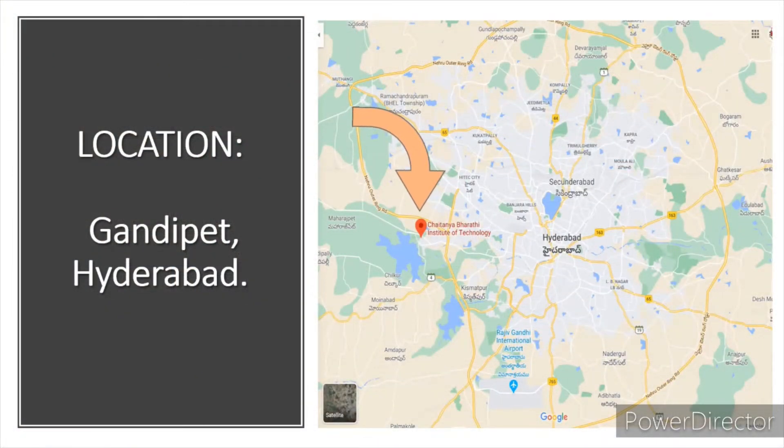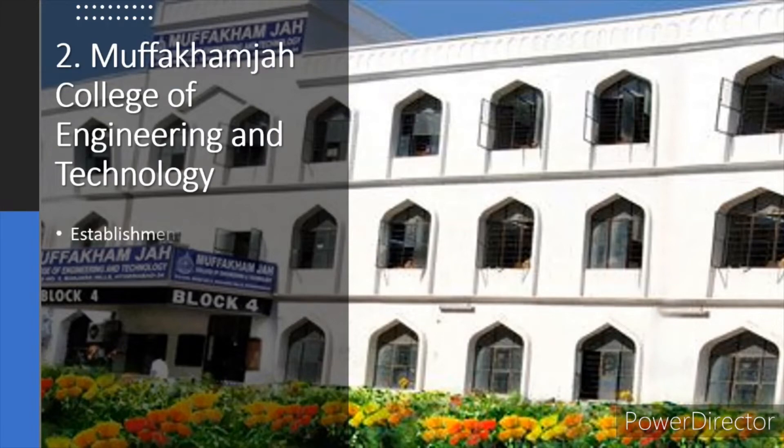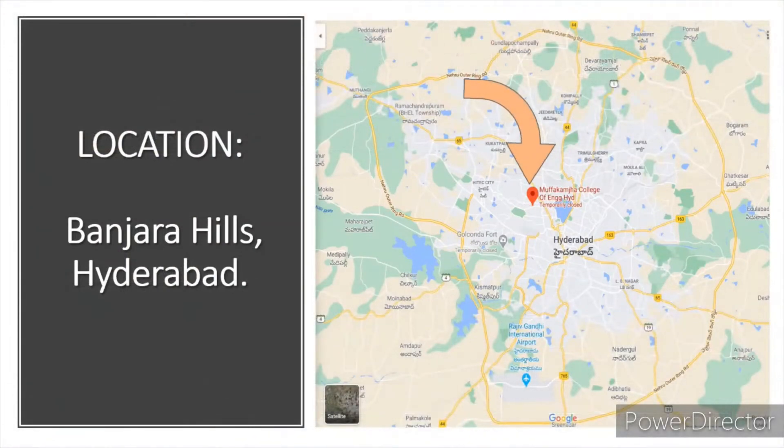Chaitanya Bharati Institute of Technology is in Gandipet, which is located in the outskirts of Hyderabad. Muffakham Jah College of Engineering and Technology is in Banjara Hills, which is located within the city of Hyderabad.